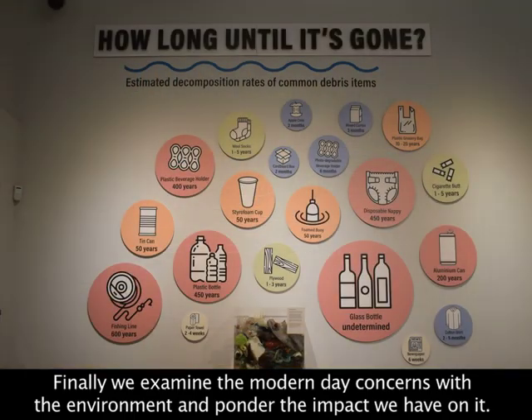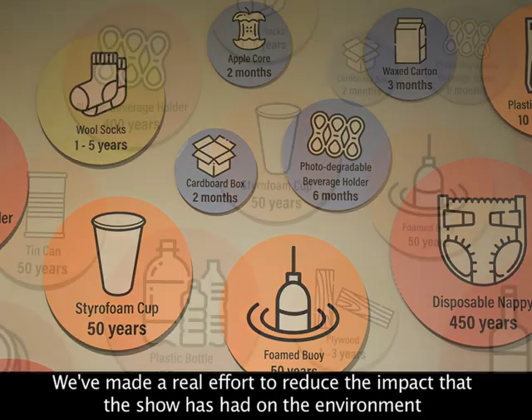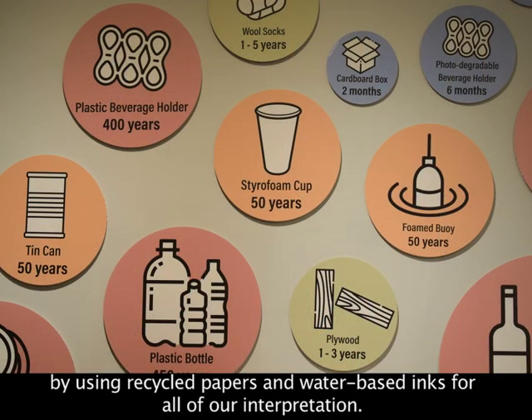Finally, we examine the modern day concerns with the environment and ponder the impact that we have on it. We've made a real effort to reduce the impact that the show has had on the environment by using recycled papers and water-based inks for all of our interpretation.